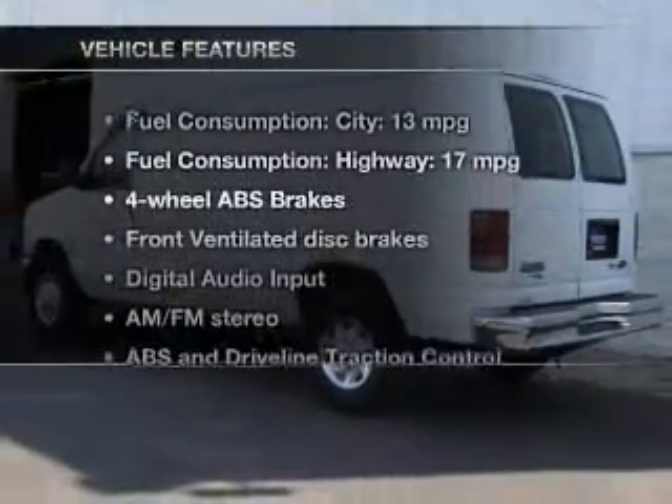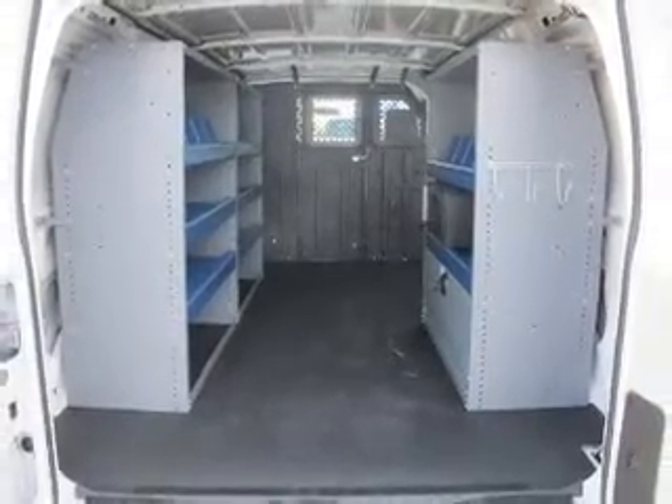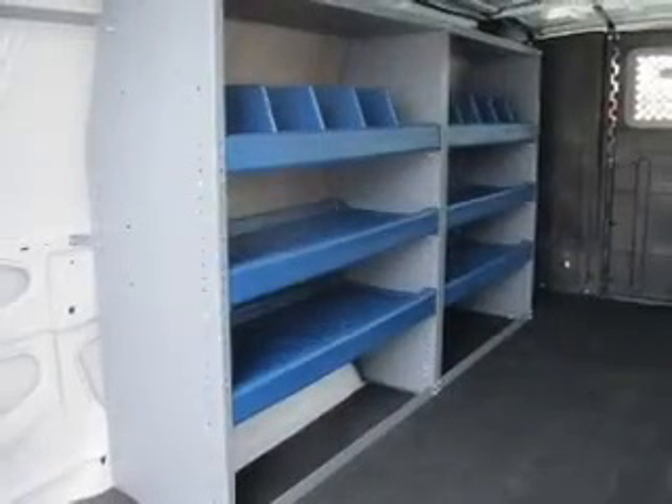Plus, enjoy these notable features that are included in this vehicle: an AM-FM stereo, power steering, an adjustable tilt steering wheel, and air conditioning.